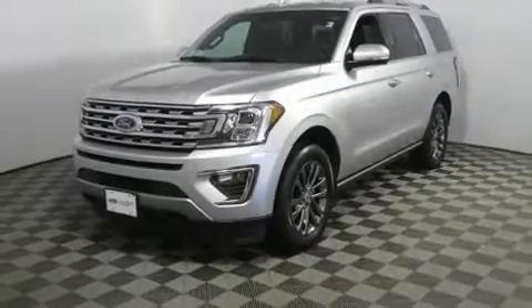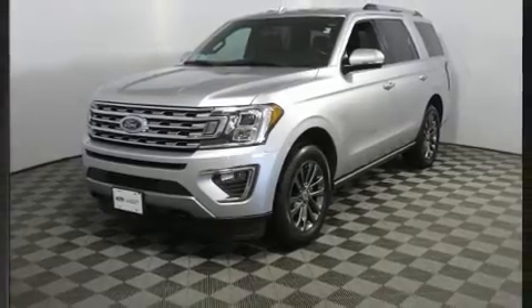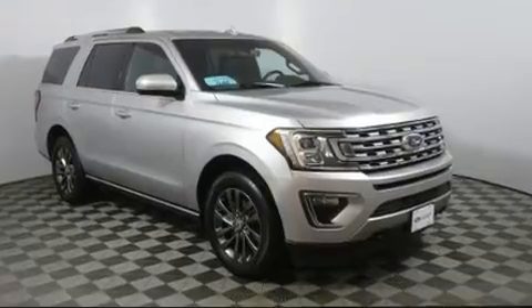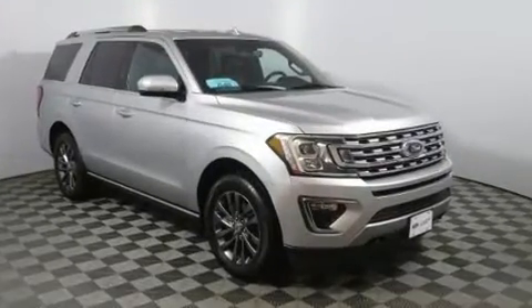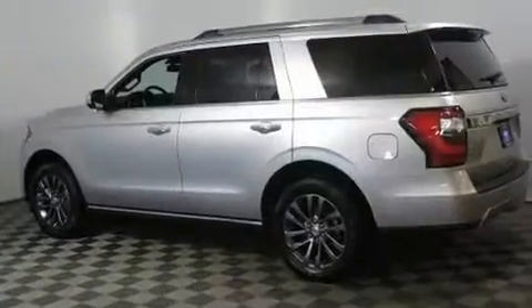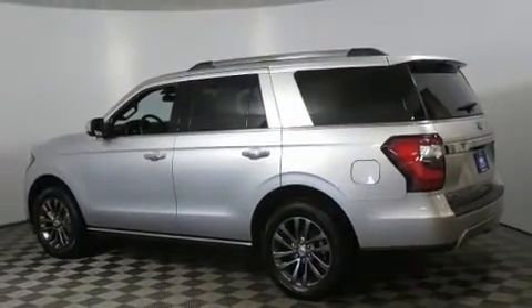The 2019 Ford Expedition, with less than 40,000 miles on the odometer. This four-door sport utility vehicle prioritizes comfort, safety, and convenience. Smooth gear shifts are achieved thanks to the 3.5-liter six-cylinder engine, and for added security, dynamic stability control supplements the drivetrain.